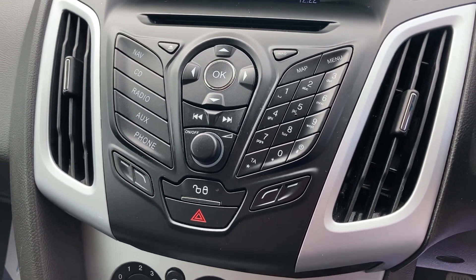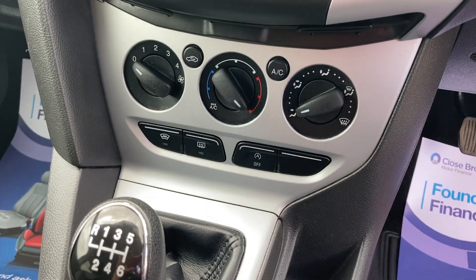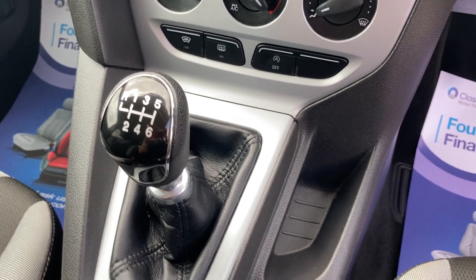So you've got your nav, aux, Bluetooth, air conditioning, front and rear heaters, six speed.